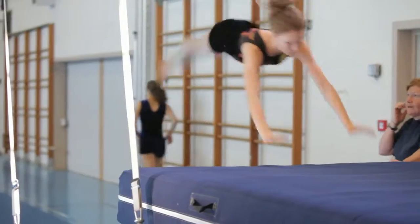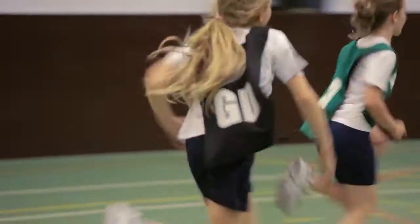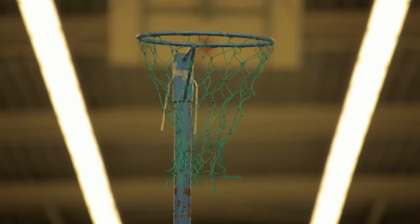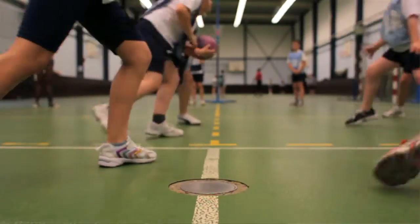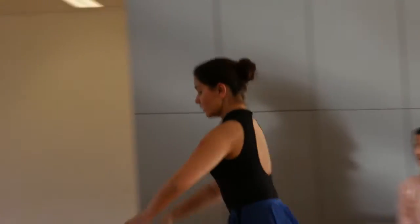We're very fortunate here at the British School that we have amazing facilities. Each section of the school — the lower primary, the upper primary and the senior section — have got their own gym. We've got a double sports hall which accommodates all sorts of indoor sports. We also have a dance studio and squash courts.